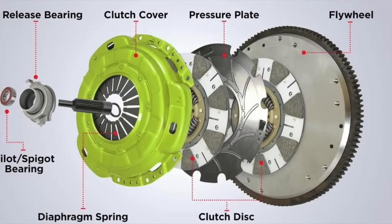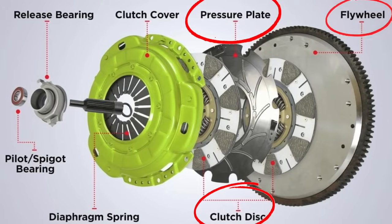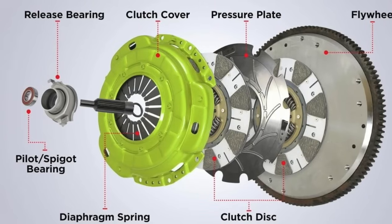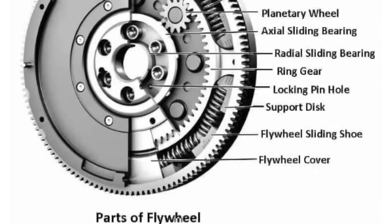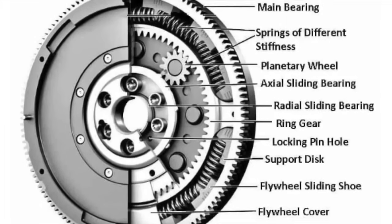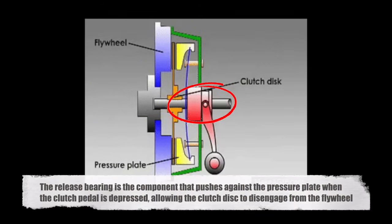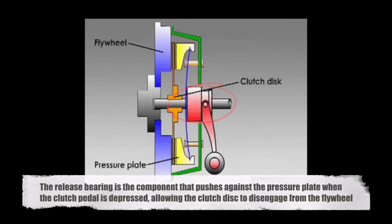The clutch mechanism is composed of several key components, including the clutch disc, pressure plate, flywheel, and release bearing. The clutch disc is a friction plate that sits between the engine's flywheel and the pressure plate. When the clutch pedal is engaged, the pressure plate presses the clutch disc against the flywheel, which allows the engine's power to be transmitted to the transmission. The flywheel is a heavy disc attached to the engine's crankshaft, which helps to smooth out the engine's power delivery by storing rotational energy. The release bearing is the component that pushes against the pressure plate when the clutch pedal is depressed, allowing the clutch disc to disengage from the flywheel.